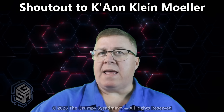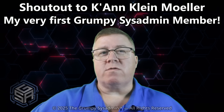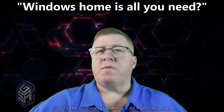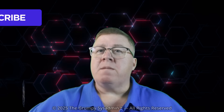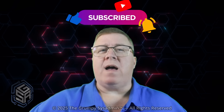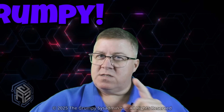Before we wrap up, I want to give a quick shout-out to K. Ann Klein-Mohler, my very first YouTube channel member — thank you for jumping on board and supporting the Grumpy Sysadmin. If you'd like to help support the channel and maybe get your own shout-out in a future video, just click that Join button below. So the next time someone says Windows Home is all you need, tell them you prefer your systems like your coffee: strong, no sugar, and under your control. Hit that Like button, subscribe, and join the growing Grumpy community. I'm the Grumpy Sysadmin — backups aren't optional, and neither is control over your own system. Stay sharp, and as always, stay grumpy.